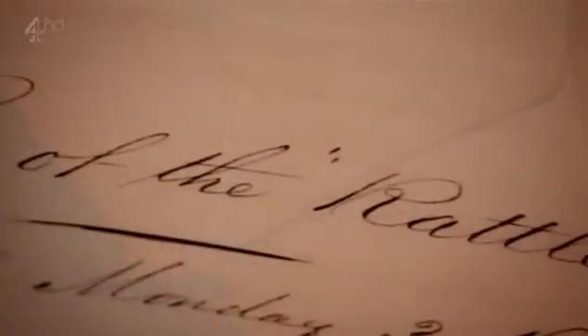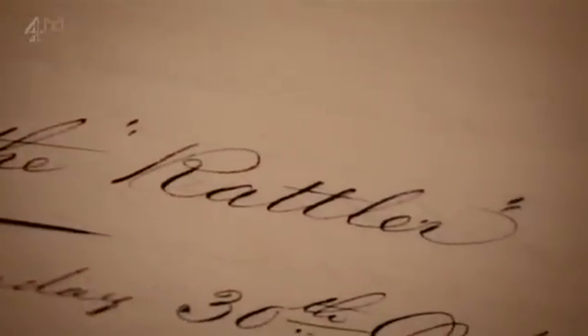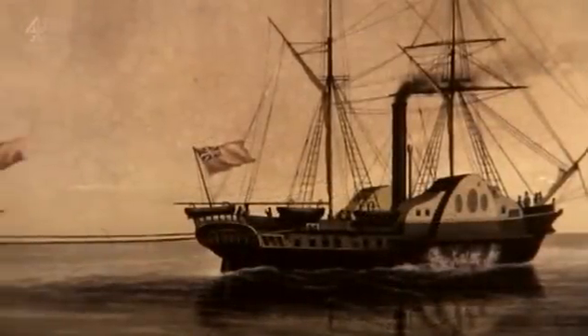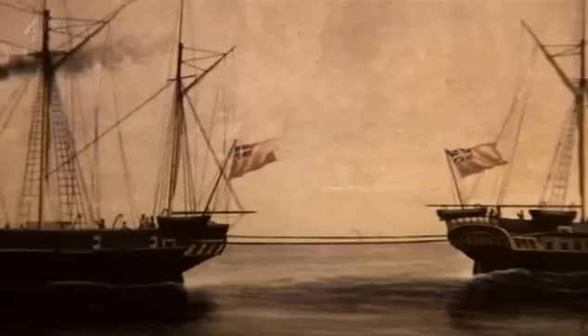I love the way he investigated and refined. He set up a tug-of-war between the Rattler, driven by a propeller or screw, and the Alecte, which was a paddle ship. The Rattler won.